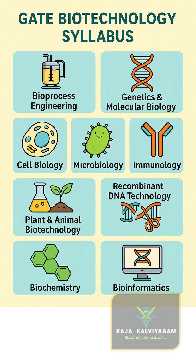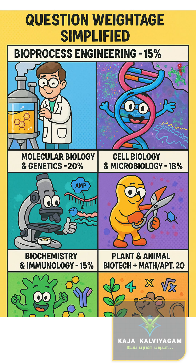So you want to know where most GATE-BT questions come from — let's break down the weightage. The most questions come from Molecular Biology and Genetics, which is 20%. Then Cell Biology and Microbiology, which is 18%. Biochemistry and Immunology, 15%. Bioprocess Engineering, 15%. And Plant and Animal Biotech along with Math and Aptitude, which is 20%. So focus more where the weight is higher — that's your shortcut to success.